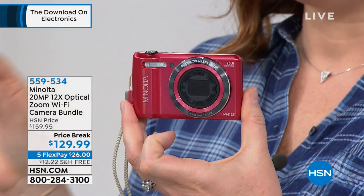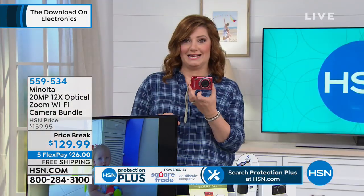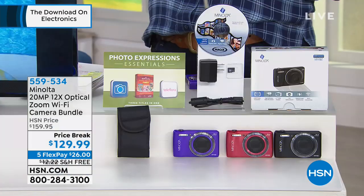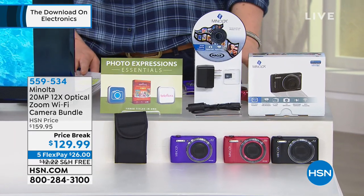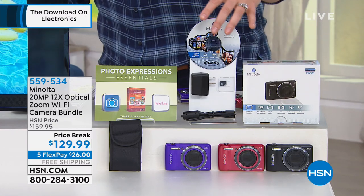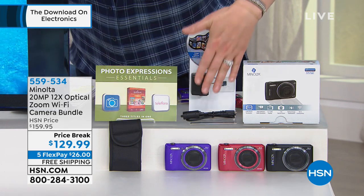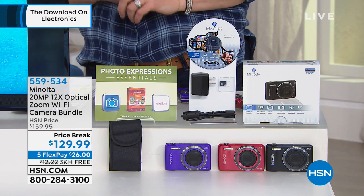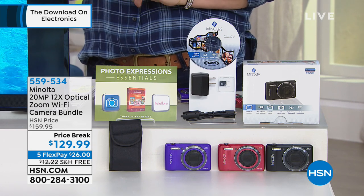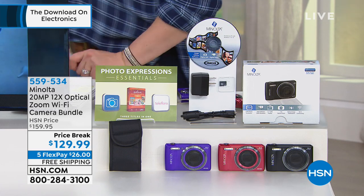That's why you want a professional lens, a professional camera from a leader in the industry from Minolta — to get the job done, to preserve, to capture, and really hold on to those memories for a lifetime. It is 20 megapixels, 12-time optical zoom with Wi-Fi capabilities in our exclusive camera bundle here at HSN. This is on price break at $129.99 — the lowest price we have offered. It's new this week. Five flexible payments of $26 with free shipping and handling.